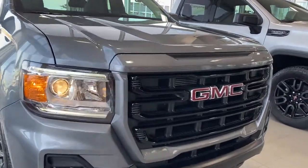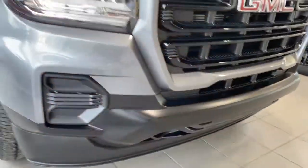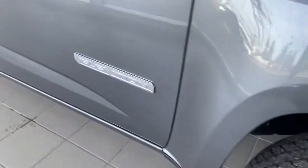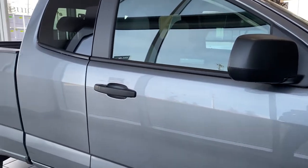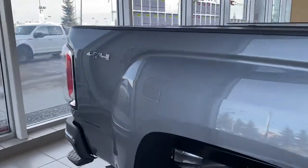At the front of the Canyon, we have a black chrome grille insert, black tow hooks down below, 18-inch gloss black aluminum wheels, Elevation hard badging down the side, black mirror caps, black door handles, and rear tinted windows.